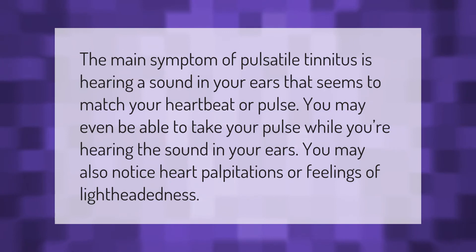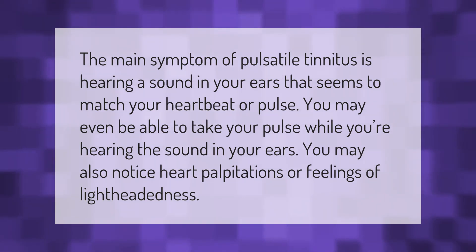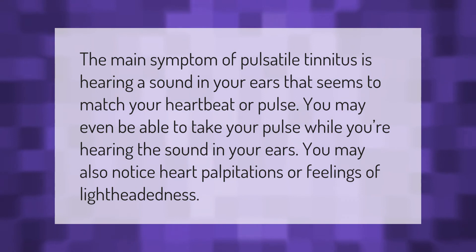The main symptom of pulsatile tinnitus is hearing a sound in your ears that seems to match your heartbeat or pulse. You may even be able to take your pulse while you're hearing the sound in your ears. You may also notice heart palpitations or feelings of lightheadedness.